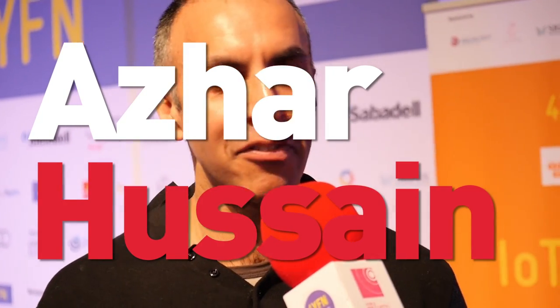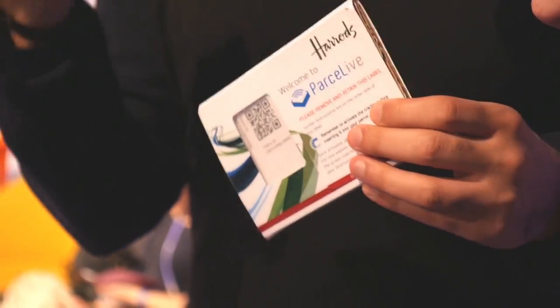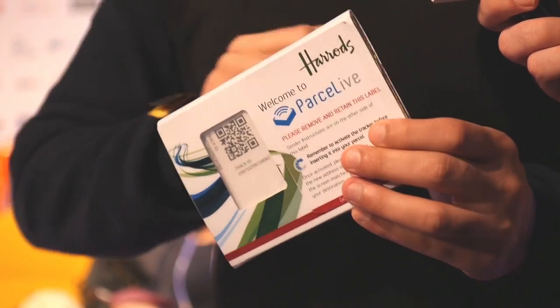Our product is called Parcel Live. It's essentially a product that you can use to track parcels across the world. It's designed to be super easy — you get a pack, you throw it in the parcel, that's it. You can track your parcel for location, if someone opens it, if someone drops it, for temperature and for humidity, anywhere across the world. When the receiver gets it, they simply open the parcel, press a button, an address appears on the screen and they put it in the post. That's Internet of Things touching people's lives.